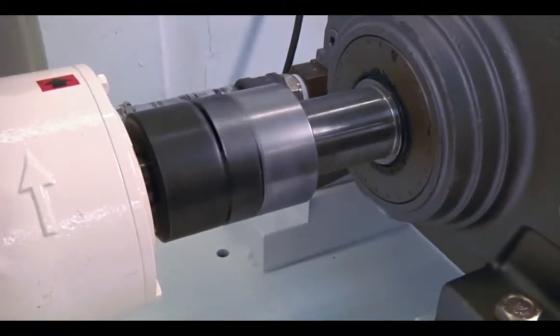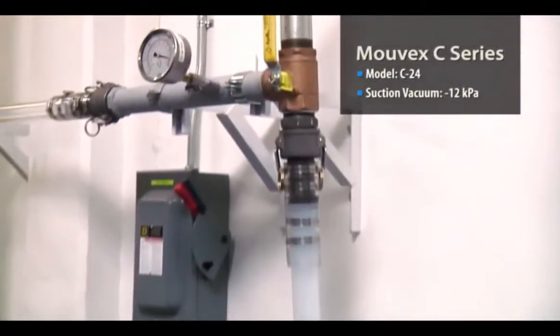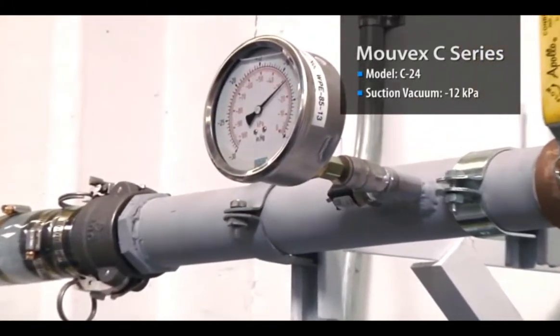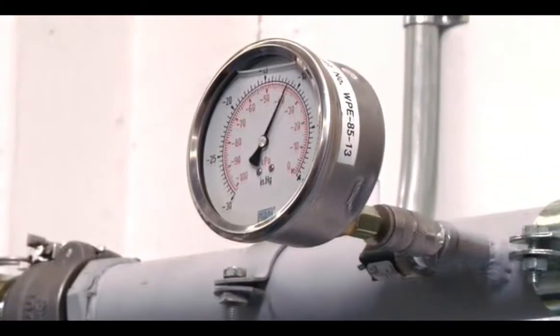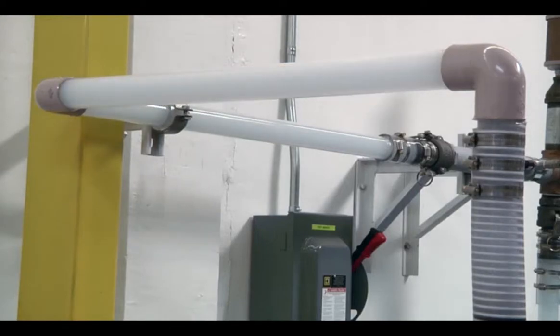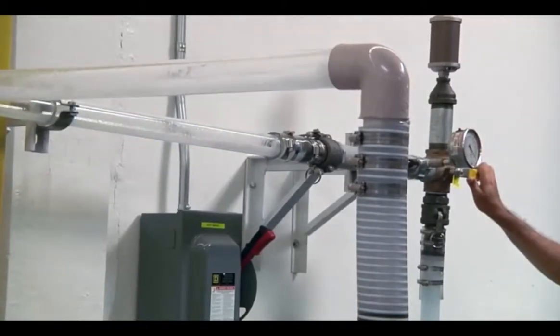On the suction side, this C24 creates a vacuum of minus 12 kPa to dry prime and pull the liquid up the suction column. The Movex pump can run dry and creates the suction required to fill and prime the pumping chamber, as well as suck the line dry upon completion.